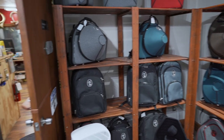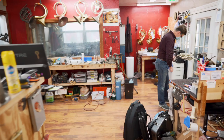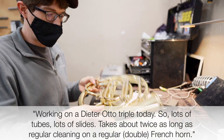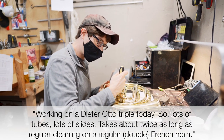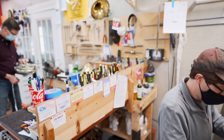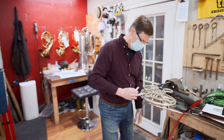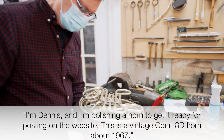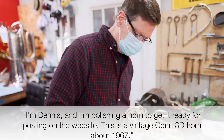Let's see what the repair shop is up to today. On duty today is our head craftsman and company founder, Dennis Houghton. And here's our other repair tech, Ben. We're working on a Diderato triple today, so lots of tubes, lots of slides. It takes about twice as long as a regular cleaning on a regular French horn or double French horn. Dennis has been repairing brass instruments for nearly 40 years — there's no one in the business who knows brass instruments like he does. I'm Dennis and I'm polishing a horn to get it ready for posting on the website. This is a vintage Con 8D from about 1967.